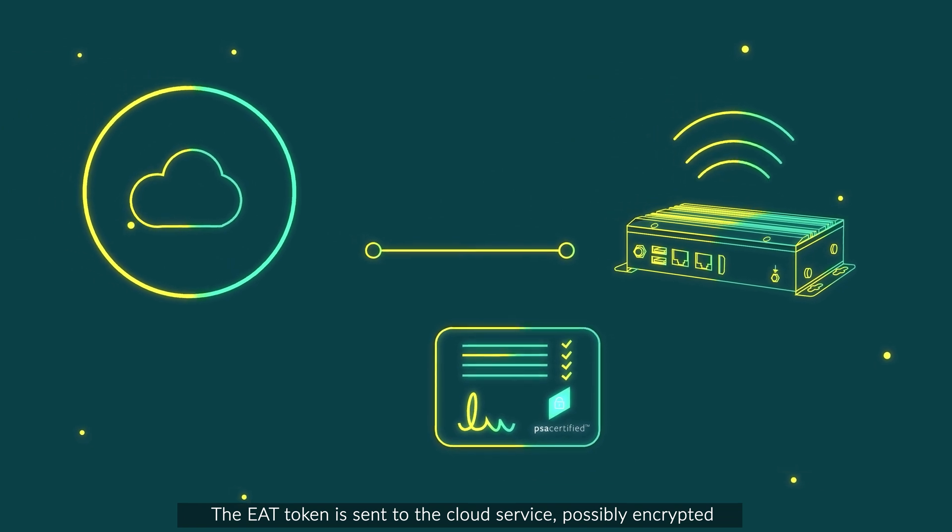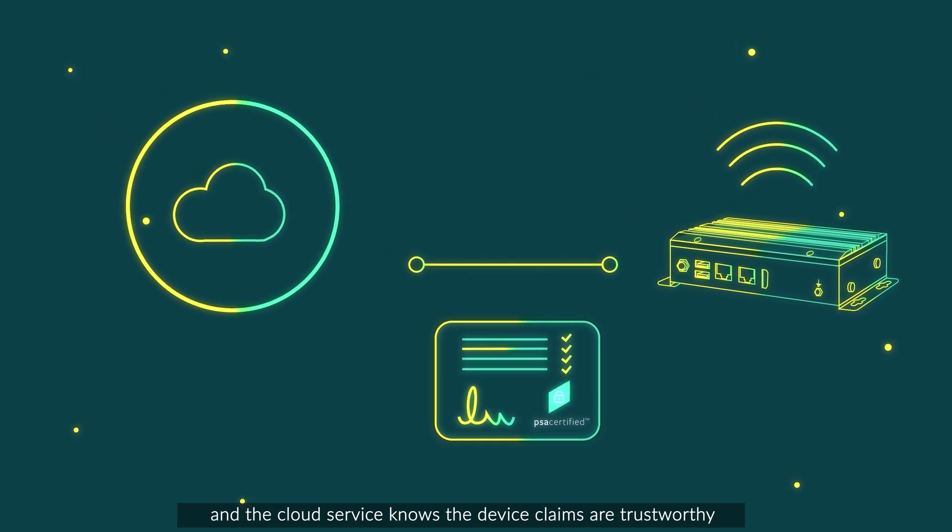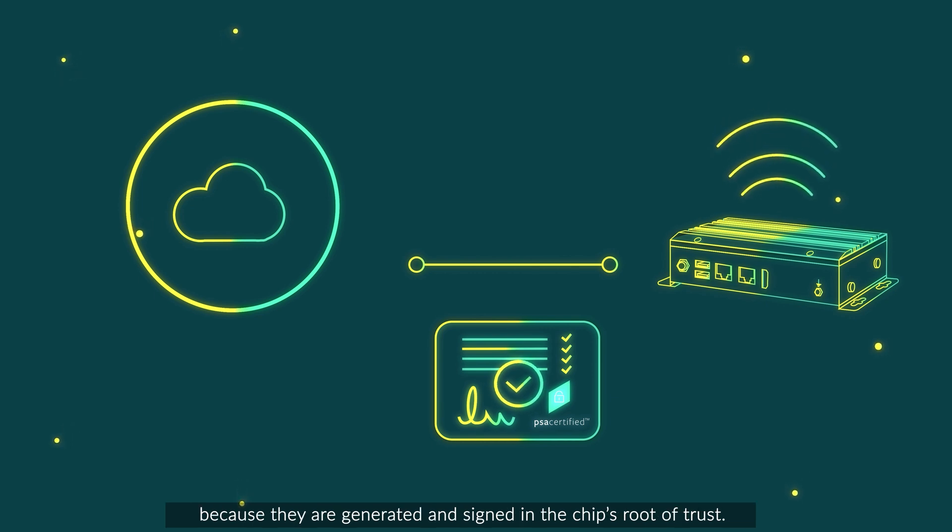The EAT token is sent to the cloud service, possibly encrypted, and the cloud service knows the device claims are trustworthy because they are generated and signed in the chip's root of trust.